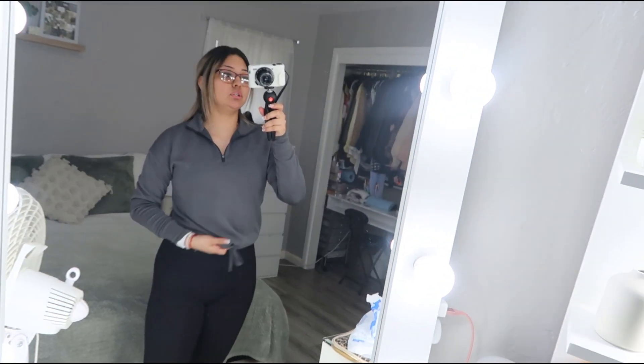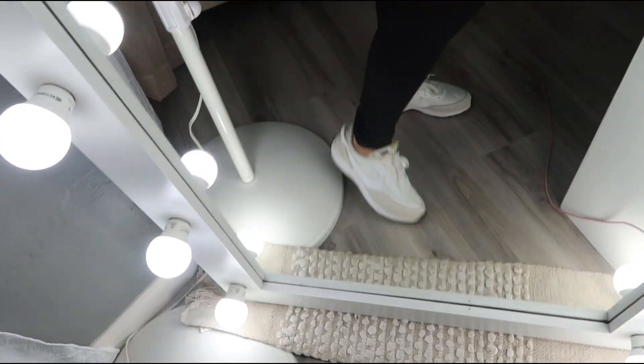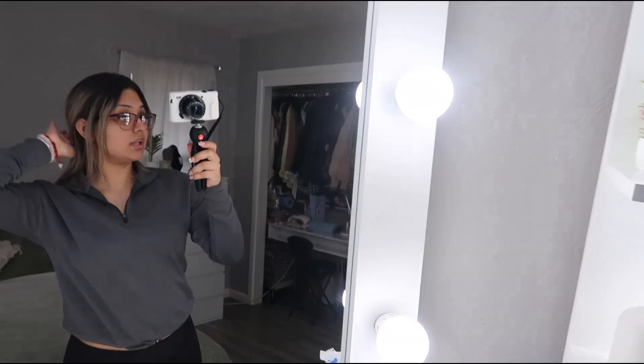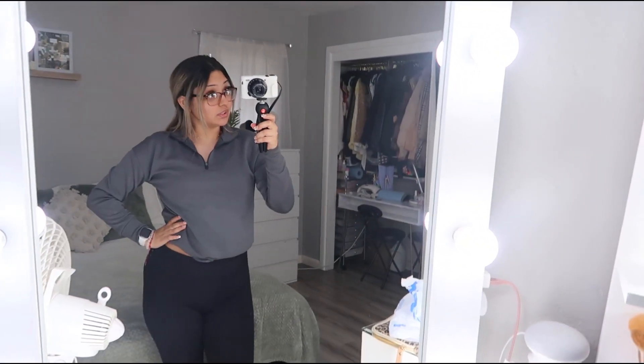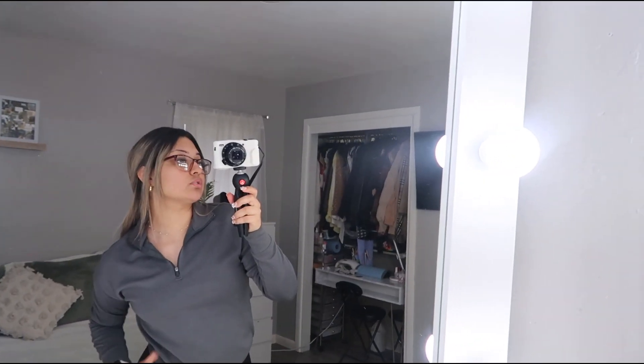Now that that's done, we're about to head to the store. Let me show you guys my outfit. I have this cute little half-zip crop thing, some black leggings with my little Nike shoes, and my hair is in this little clip. Since I have my lashes on, it saves me so much time because now I don't have to do anything — I'm ready. I'll see you guys once we get to the store.